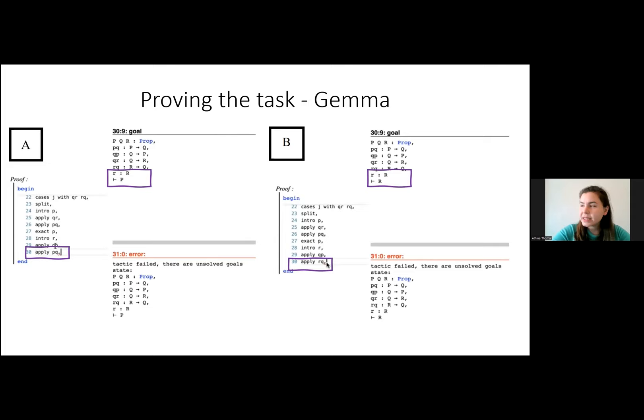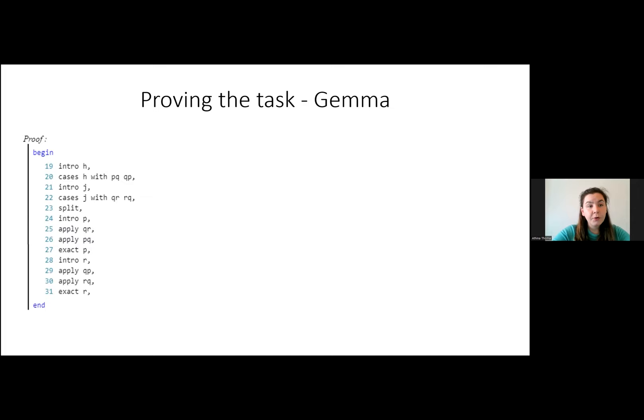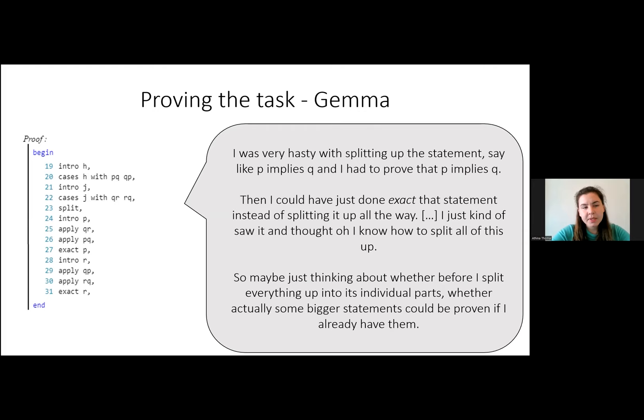Looking at Gemma's final proof, she shared that she had been very hasty in splitting up the statement, and reflected afterwards that her proof took a lot more lines than she was expecting. She said she would have done something differently — instead of splitting the different parts, she might have thought about the bigger statements and how to utilize those more.